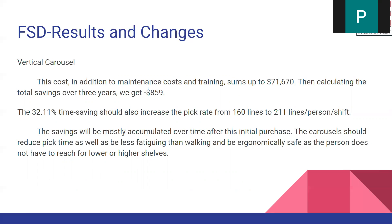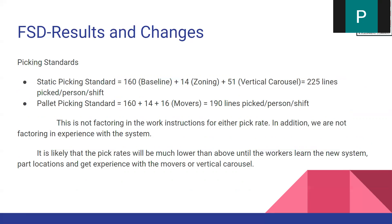At the beginning of the three-year span, we will be losing money, but after that it will break even, and this will increase the line pickup rate up to 211 lines. The new pick standards after implementing all these changes would be 225 lines for the static section and 190 lines for the pallet area. We don't quite meet the 200-line goal in the pallet area, but this doesn't factor in the work instructions or the experience employees will gain once they get used to the new system.